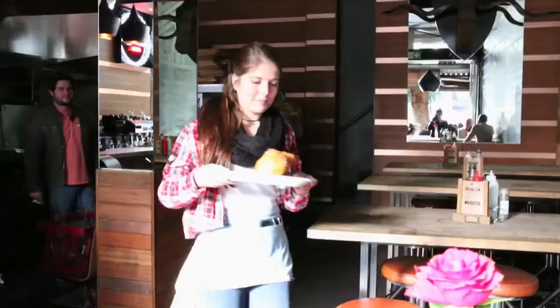Next stop on the Eat Out Burger Challenge is Hudson's on Kloof Street. This has a nice kick to it, not overpowering. This is a perfect burger if you're in a hurry and you want to hit the town.